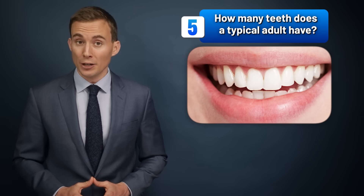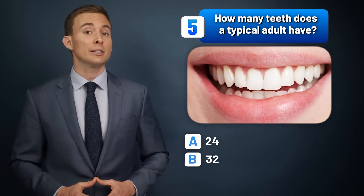How many teeth does a typical adult have? 24, 32, or 40?